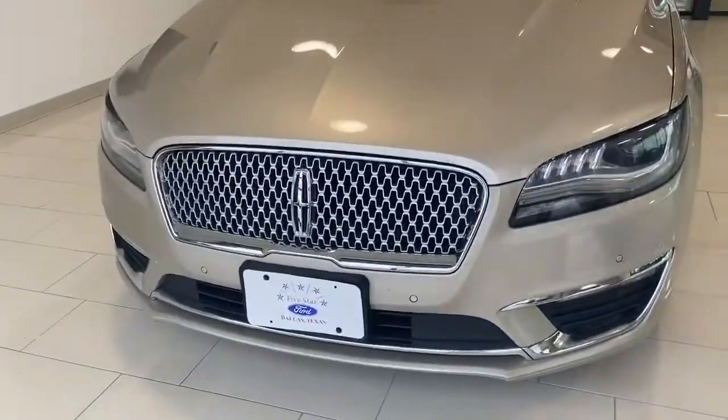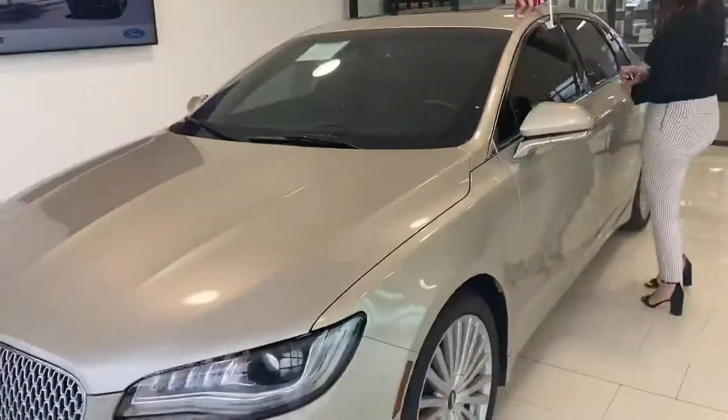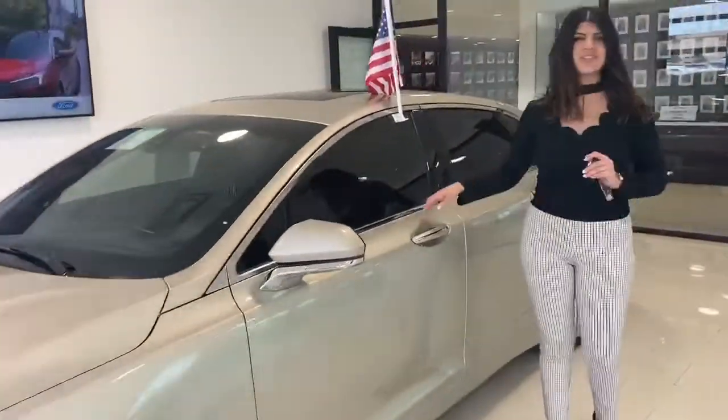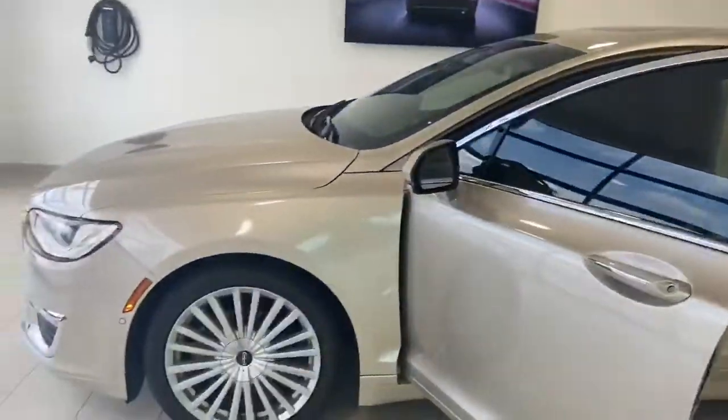It has all your front sensors, keyless entry so you can lock and unlock the door by just having the key in your pocket. It has blind spots.